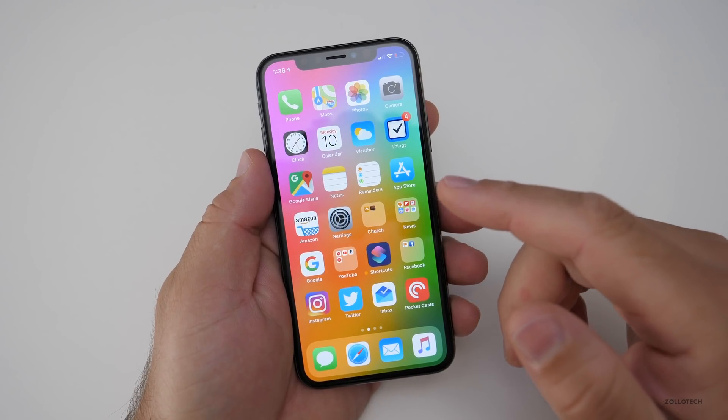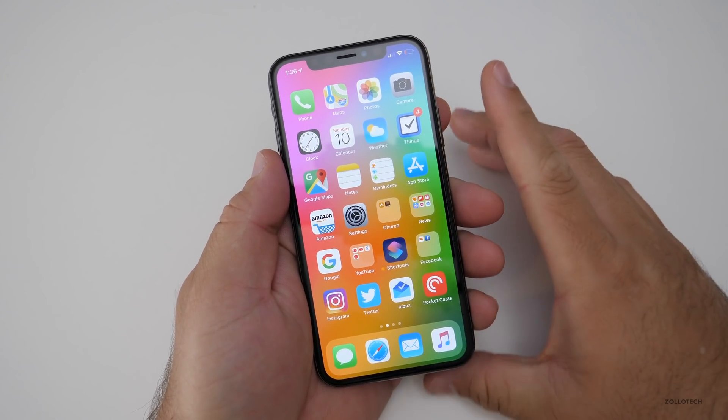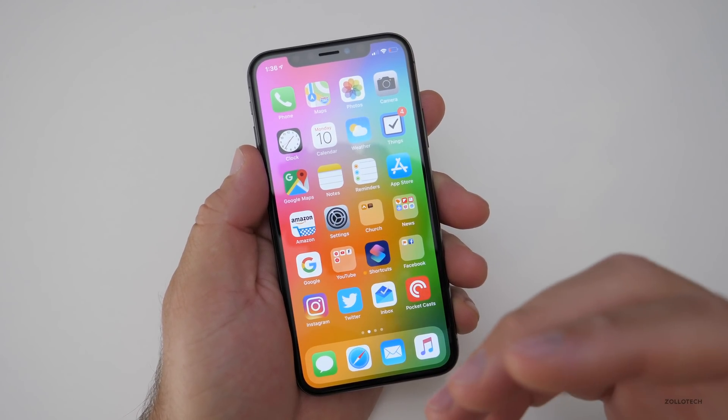So now we're on iOS 12 developer beta 12, and I've been on every single one of those on this device and a few others — my iPad included. I'll talk about that in a moment, but on the iPhone X battery life has been okay, especially with this latest beta, at least for me.